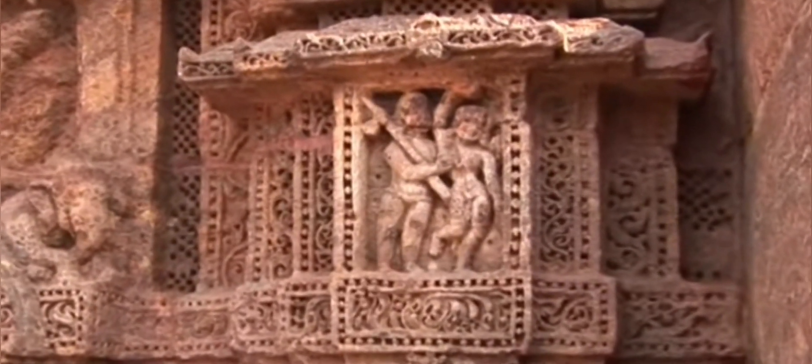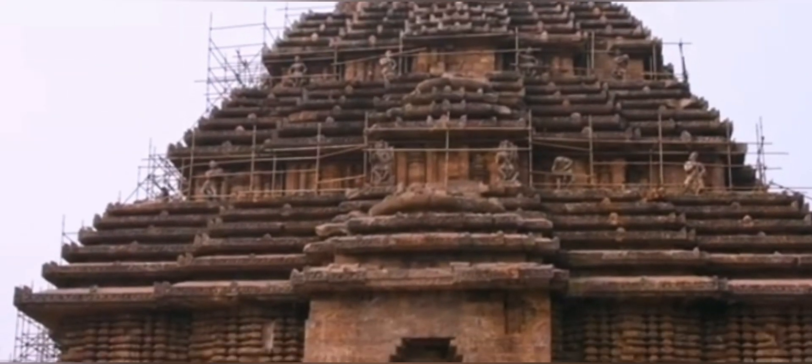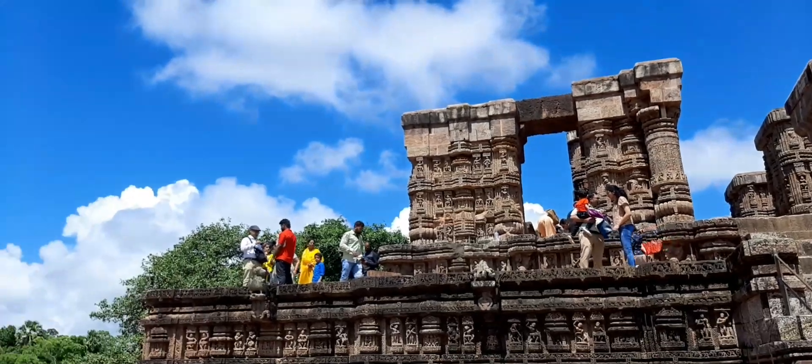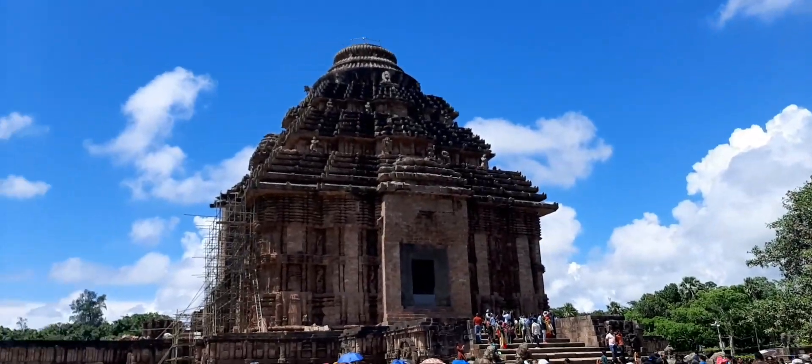For some reason the magnet was displaced and the temple lost its balance, causing the temple to be badly damaged. After all this, the original temple was closed in 1903.